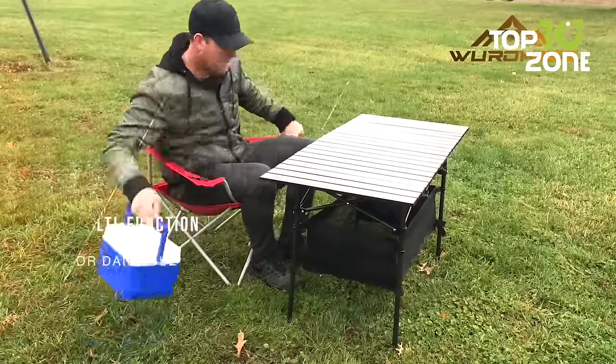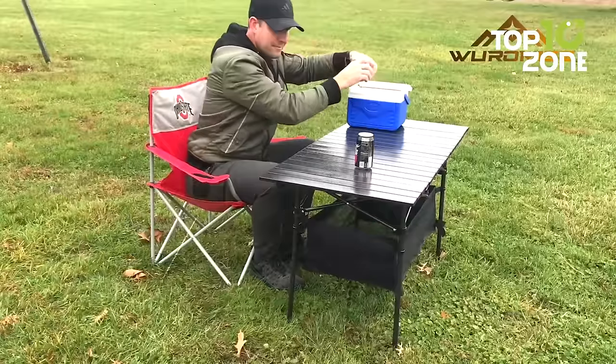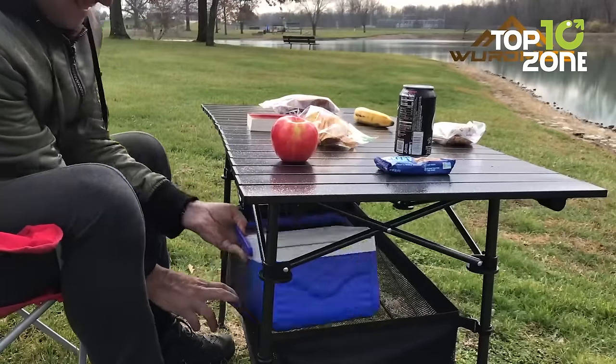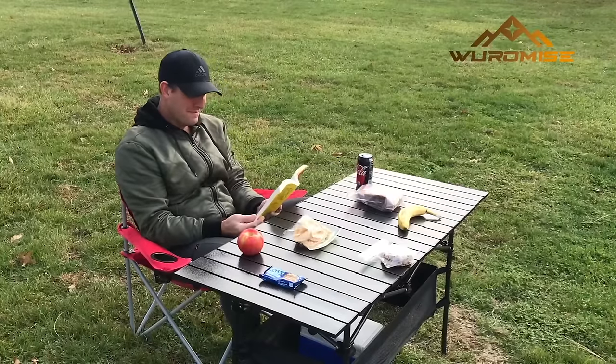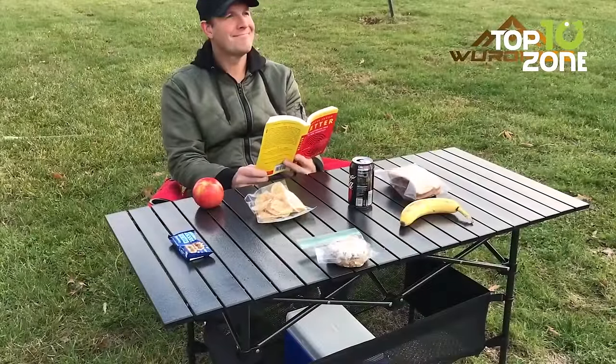From outdoor dining and barbecue to a laptop or gaming table, this multifunctional piece is a must-have. With its portable design and easy setup, it's the perfect addition to your car camping gear, ensuring convenience wherever your adventure takes you.